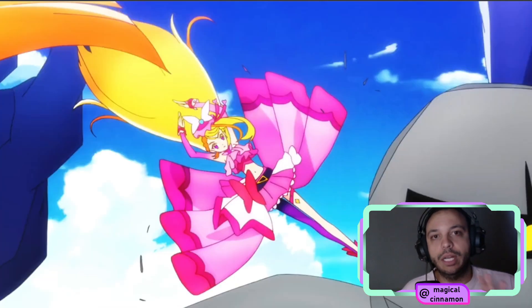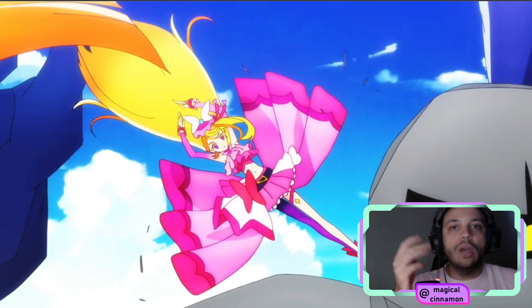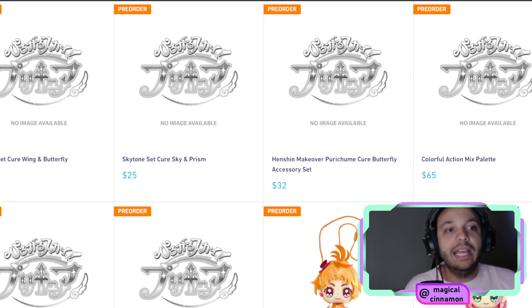Something very interesting is going on in Hirogaru Sky Precure right now. The girls are coming back to Earth from Skyland, and they're going to have to retrieve Landborg energy after they purify the Landborgs into the Mirror Pad. Maybe the Mirror Pad, after they get lots of energy, will get a transformation and turn into something else and become the group attack item. I can see that happening. So the Colorful Action Mix Palette — if this is the group attack item, it's going to be a very interesting one.